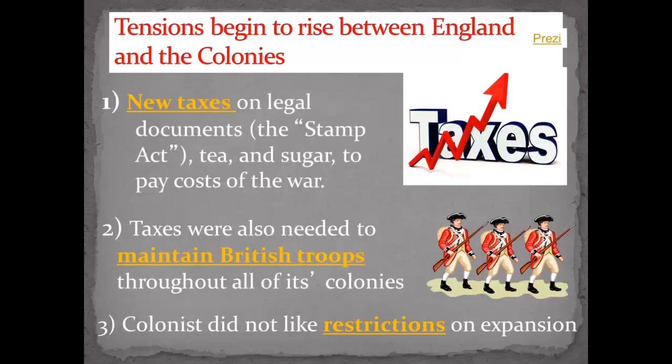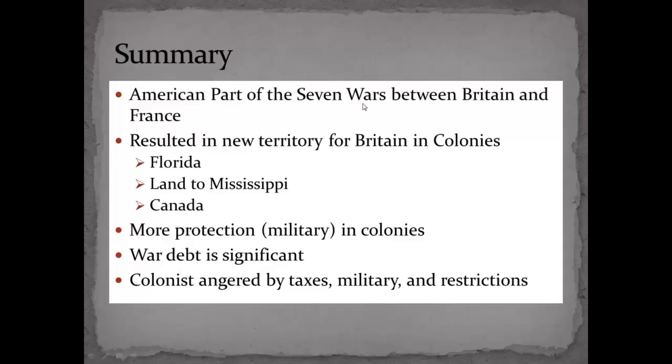So in summary, this was part of a bigger worldwide Seven Years War between Britain and France. It resulted in new territory for Britain and the colonies — both Florida, land to the Mississippi, and Canada. However, it required more military protection in the colonies, which the colonials didn't like. The war debt was significant, and all this angered the colonies because of the taxes, the military presence, and the restrictions on expansion that had been promised to them and were now pulled out from under them. All these problems will raise their head later — the colonies are going to start getting mad at the king, asking for more rights, and eventually go to war with England for their own independence. We'll pick it back up when we get into the American independence movement.